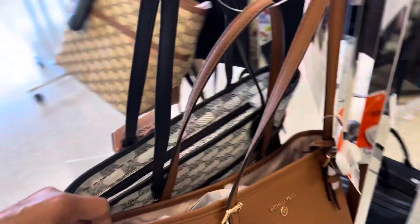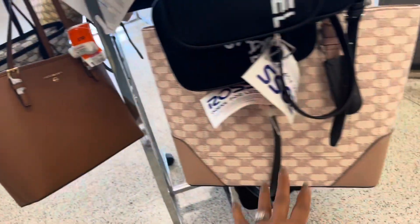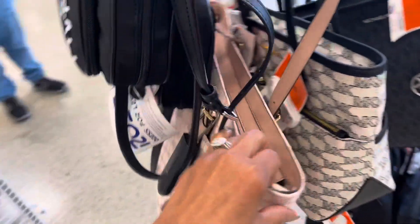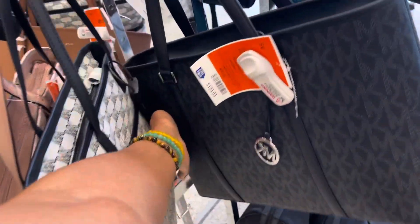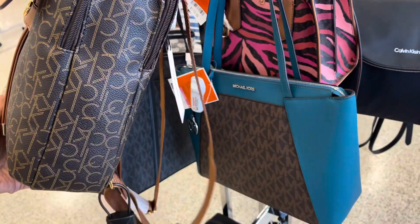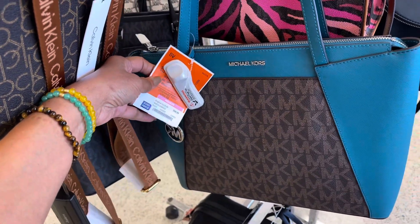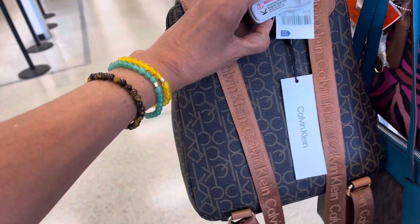They have the luggage tote — how much is this one? Oh, this is also $100, so that's cute. Look at this one, this one is cute too. They have a lot of nice Michael Kors at Ross. This is $120. The black one is $130. It looks similar to the pink one I showed before. Look at this teal and brown one — $100, with a pocket in the back. And the Calvin Klein backpack is $70.